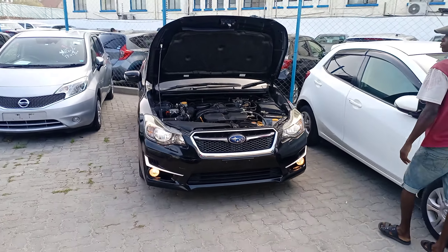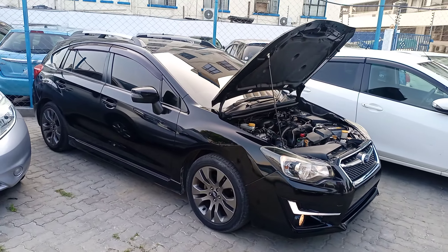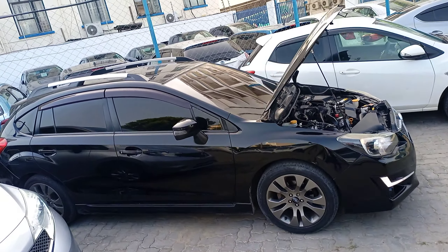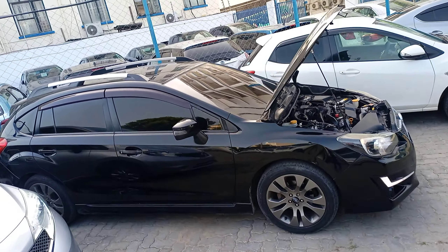Good morning guys, welcome. Today we are going to be looking at this 2015 Subaru Impreza Sports. It's a fully loaded car — it came in last year as a KDJ number, a showroom car that has never been used in Kenya. As you can see, it is fully loaded: fog lights over there, and this one comes with a sunroof and also the Subaru Eyesight.